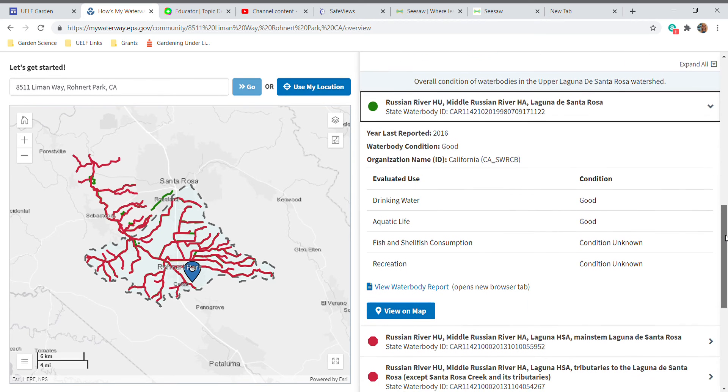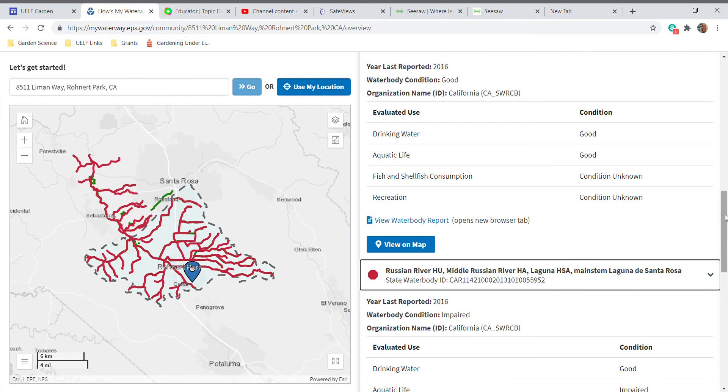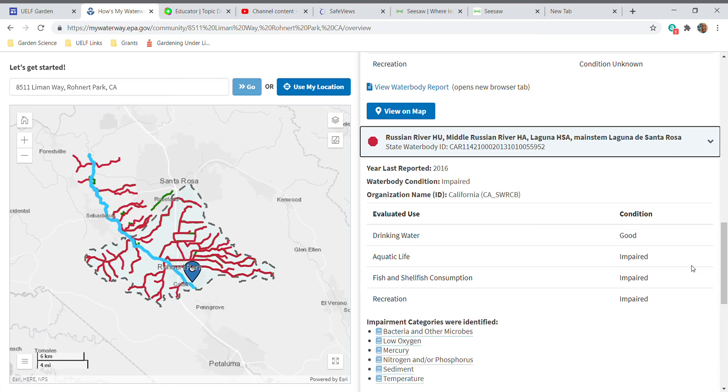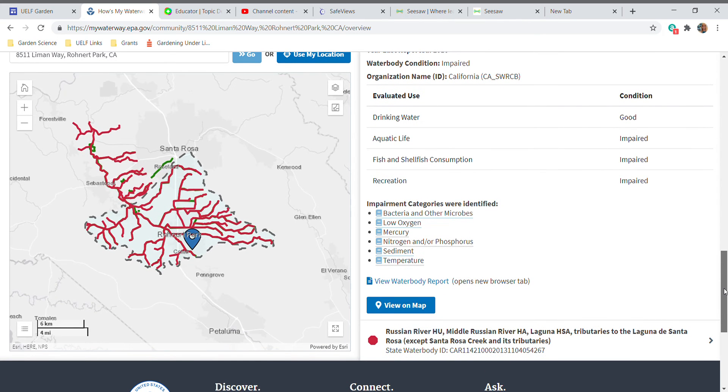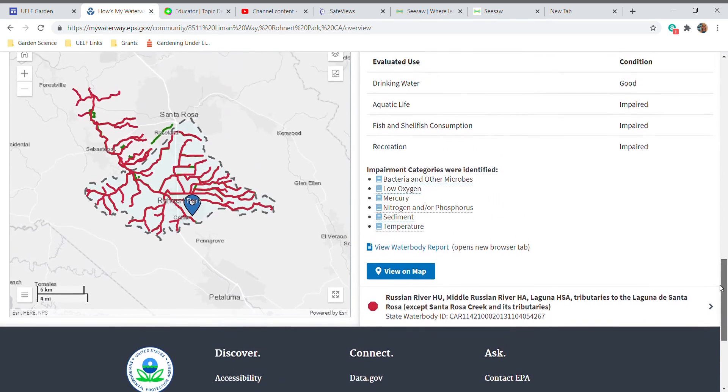About the quality of the water and maybe find out why some of these are red. If we look at this one that's red — the Russian River, Laguna, main stem of the Laguna de Santa Rosa — the drinking water condition is considered good, but the aquatic life, fish and shellfish consumption, and recreation are all impaired. Impaired means damaged. It gives you the reasons: they've found bacteria or other microbes, low oxygen, mercury, nitrogen or phosphorus, sediment — which is usually dirt and minerals — and temperature. You can open the report if you want to get really detailed in learning about this watershed.